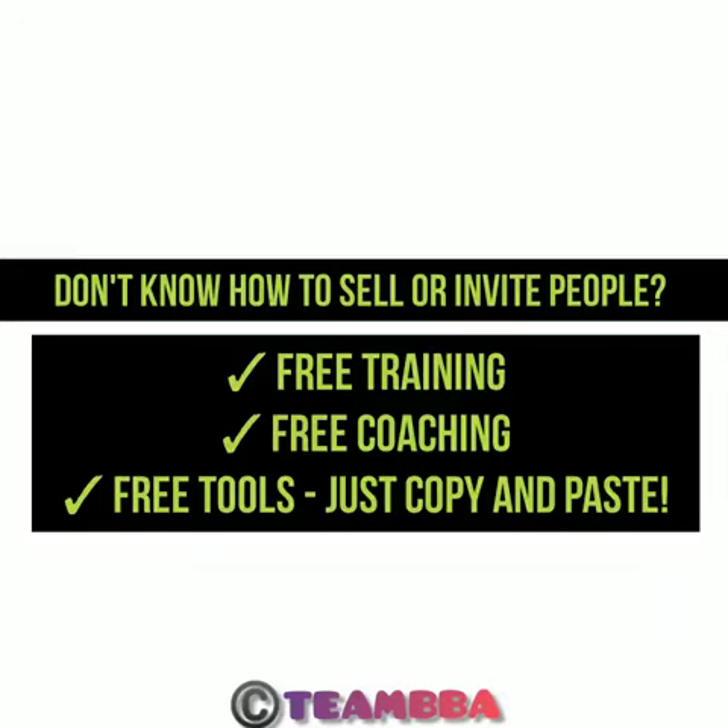Now even if you don't know how to sell or how to invite people, don't worry at all. Everything you need is already sorted out — free training, free coaching, free tools. What you need to do is literally just copy and paste.